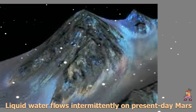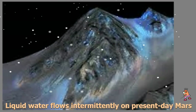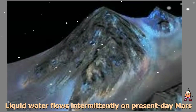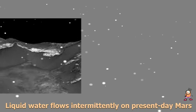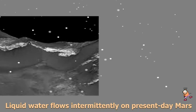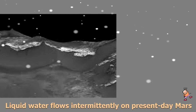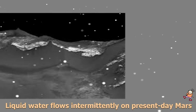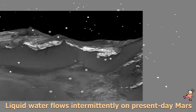Said Lujendra Ojha of the Georgia Institute of Technology (Georgia Tech) in Atlanta, lead author of a report on these findings published September 28 by Nature Geoscience. Ojha first noticed these puzzling features as a University of Arizona undergraduate student in 2010, using images from the MRO's High Resolution Imaging Science Experiment (HiRISE).